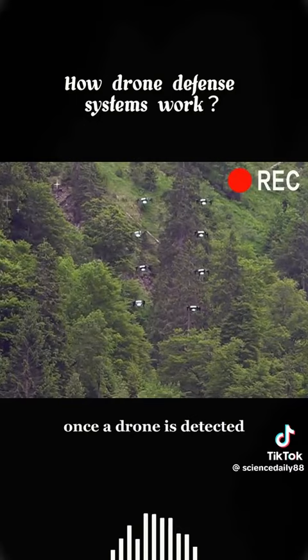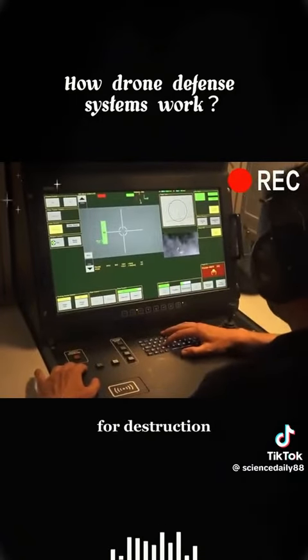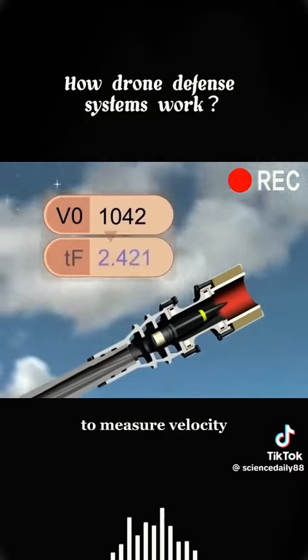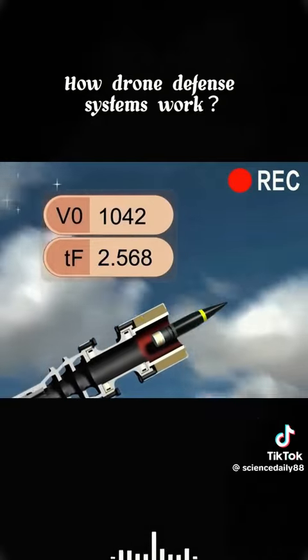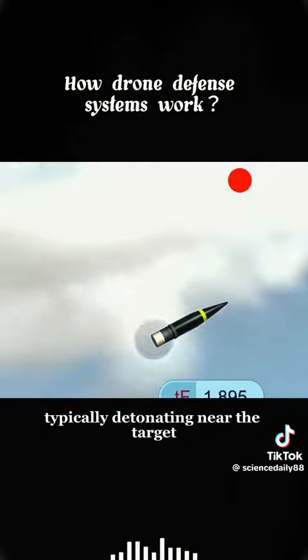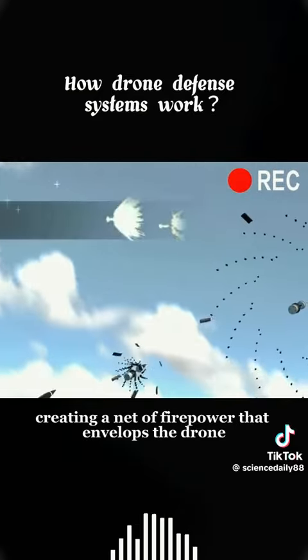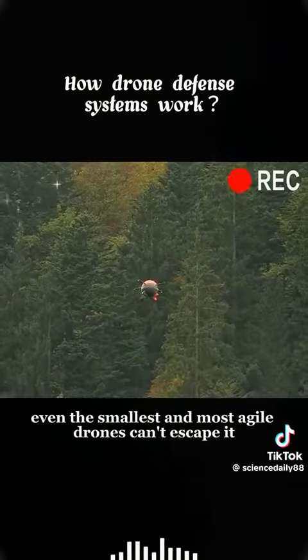Once a drone is detected, the system uses 35 millimeter programmable ammunition for destruction. By utilizing a magnetic ring at the end of the barrel to measure velocity, each fired shell is programmed for a timed explosion. Typically detonating near the target, these shells release a plethora of metal fragments, creating a net of firepower that envelops the drone — even the smallest and most agile drones can't escape it.